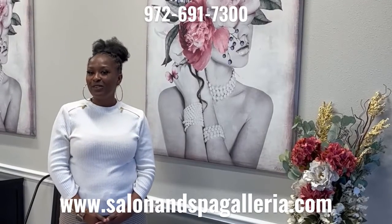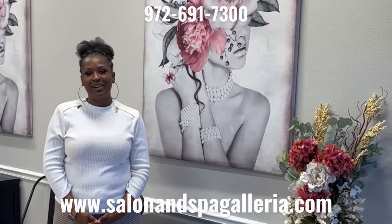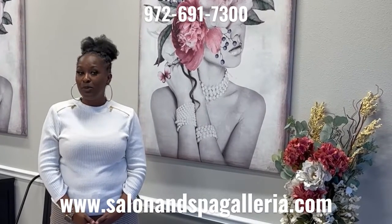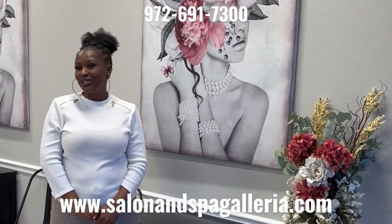Hi, I'm Taylor. Are you looking for salon suites in the Dallas-Fort Worth area? Check us out at Salon and Spa Galleria dot com. We have booths and suites for rent. You can decorate your suite however you want and you make your own commission schedule.